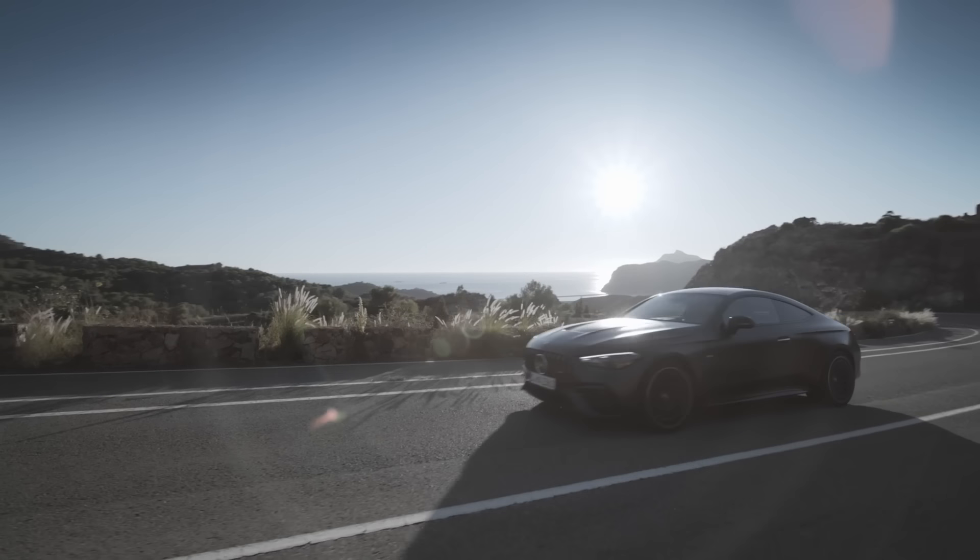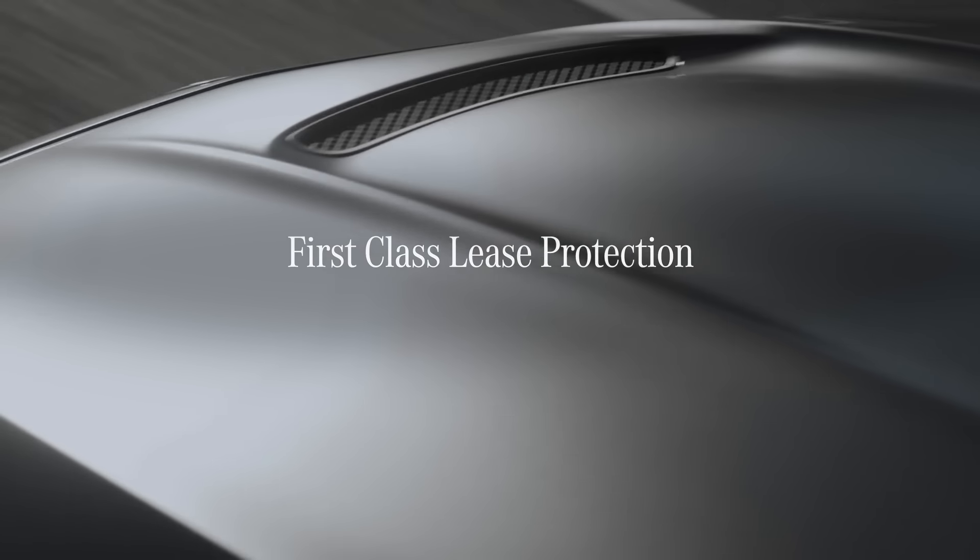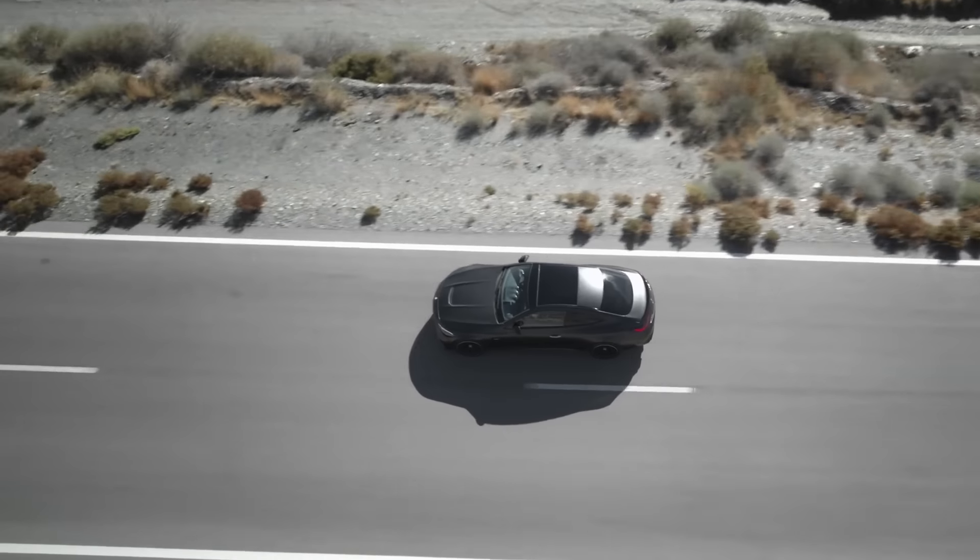Keep your lease experience simple and predictable with First Class Lease Protection. Peace of mind coverage for certain damage expenses that go beyond normal wear and use.